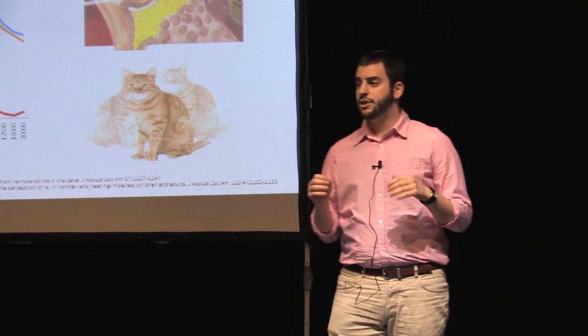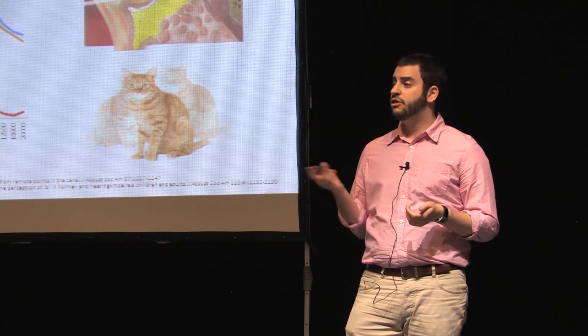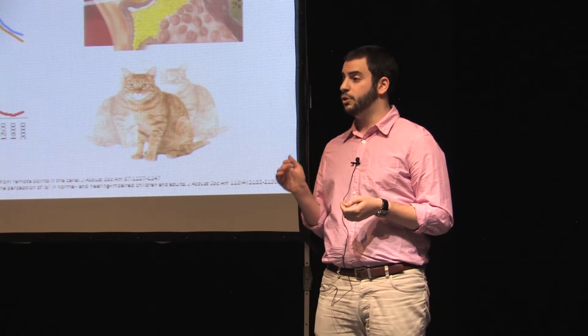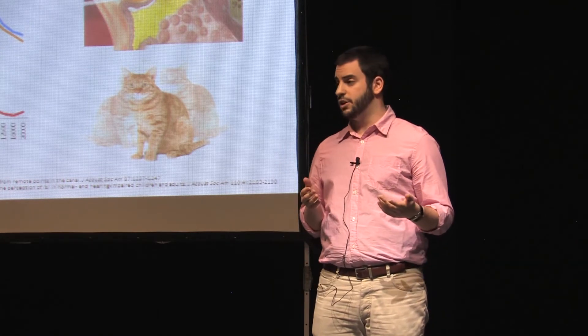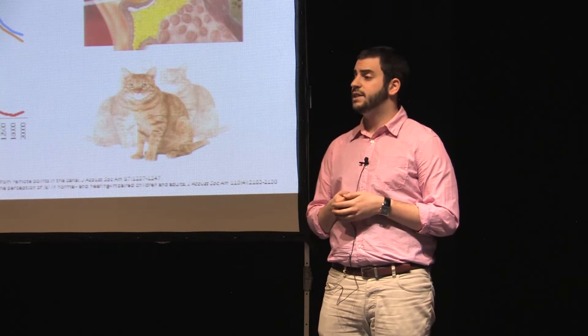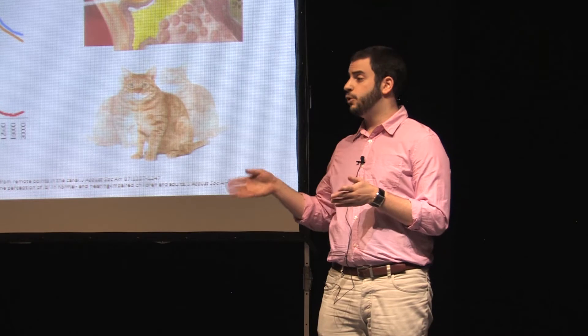Fortunately, there's an intervention for this: hearing aids. They work by amplifying the lost frequencies to an audible level. But like any technology, they exist with a limitation. Generally speaking, hearing aids have trouble amplifying over 4 kilohertz.